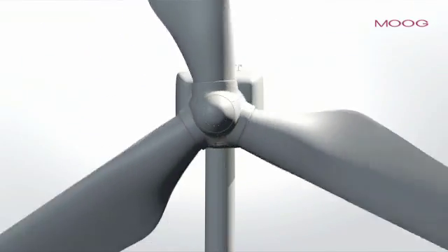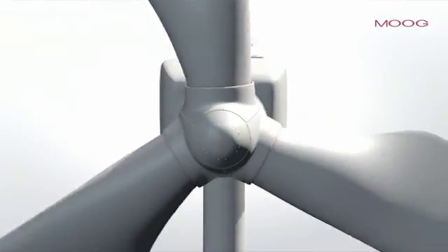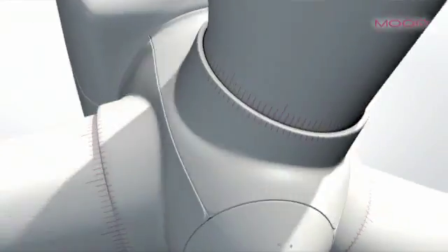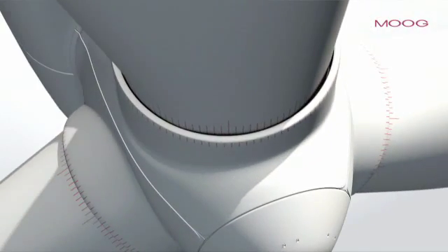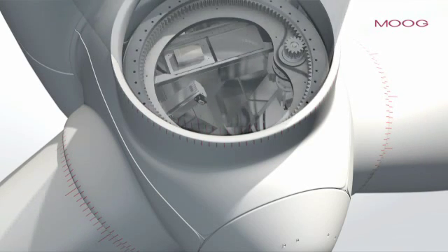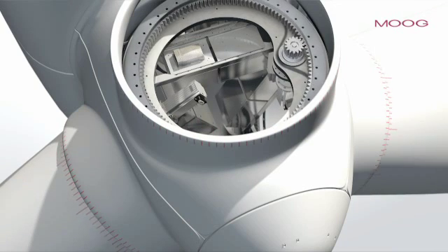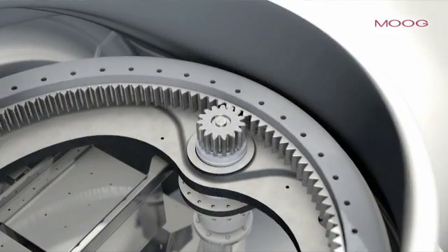Pitch control ensures that rotor blades are at the optimal pitch angle to suit the actual wind conditions. If the wind is light, the pitch system ensures high performance so as to provide secure and efficient energy output. The pitch system is an integral part of the safety chain of a wind turbine. In case of grid loss or a severe fault, it moves the blades autonomously into the feather position.